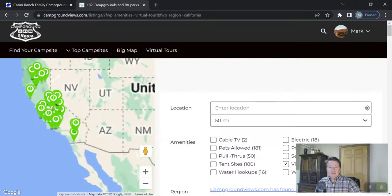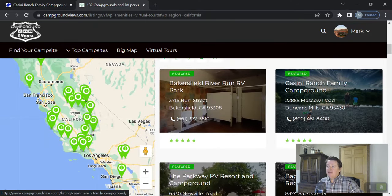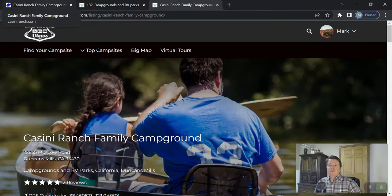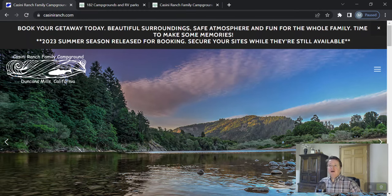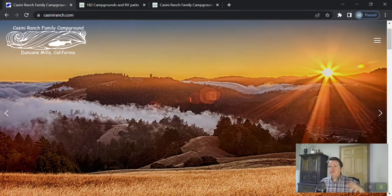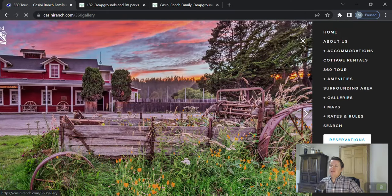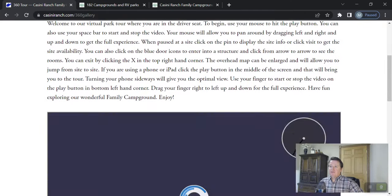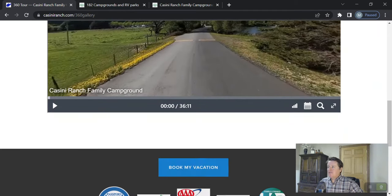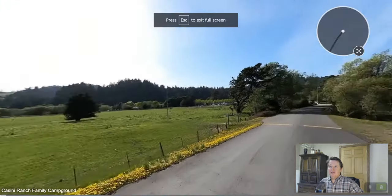One of the states where we have quite a few virtual tours is California, and Cassini Ranch Family Campground is our newest campground virtual tour. Their website is CassiniRanch.com — you can go there and try out these virtual tours or share them with your friends. Click on their menu bar at the top right and click that 360 tour. If you hit full screen, it'll open up to full screen and you are now looking at Cassini Ranch.